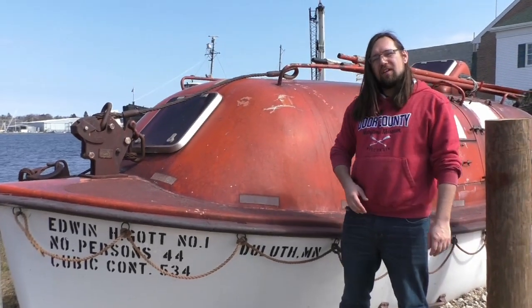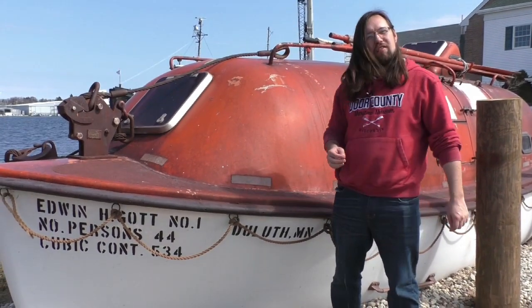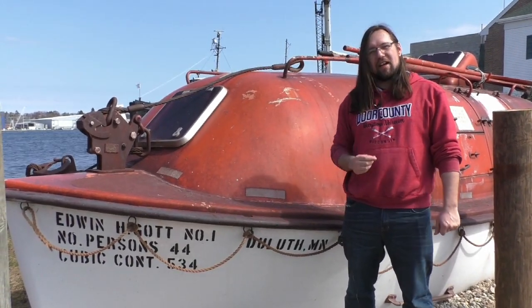Looks like we've made it safe to shore. Thanks for joining us here in our most recent episode of From the Depths, where we explored the Edwin H. Gott lifeboat. If you're interested in more stories like this, go ahead and come to our website, www.dcmm.org, and I hope to see you there.